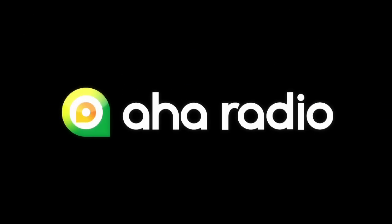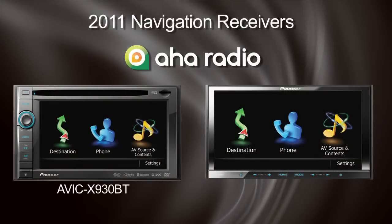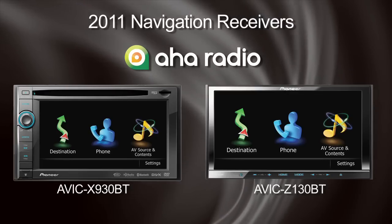AHA Radio is a very cool free service that provides on-demand and interactive personalized radio to mobile users. For 2011, AHA Radio is available on the navigation lineup from Pioneer, including the AVIC X930BT and the AVIC Z130BT, all connected through the Apple iPhone.